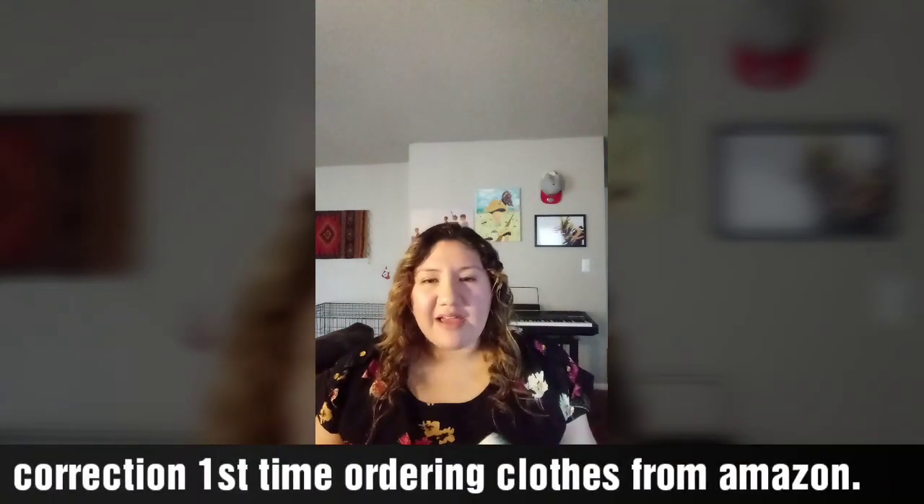This is actually the first time I've ordered clothes off Amazon. I really don't order clothes online — one, because I'm a big girl, and what I mean by big girl is 240 pounds. Two, I don't want to deal with something not fitting and going through the whole returning process and all that.